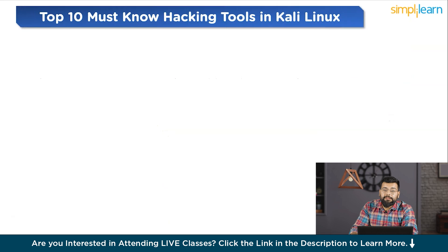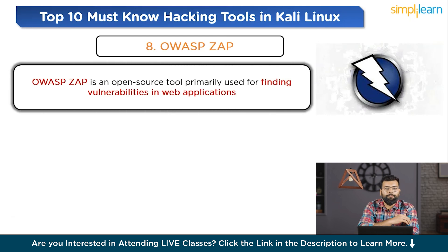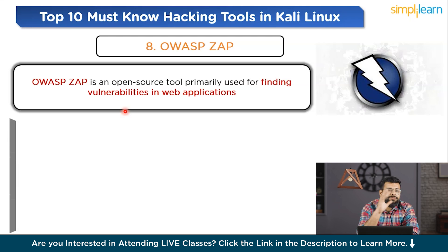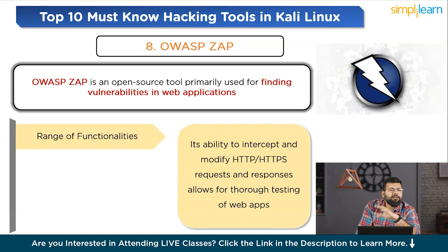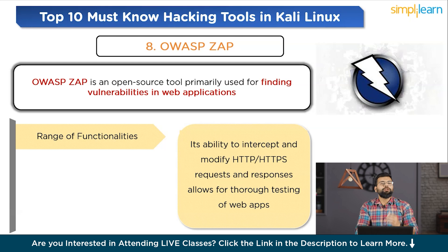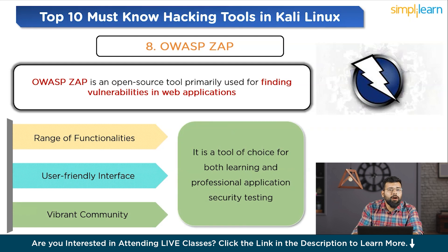Eighth on the list is OWASP ZAP (Zed Attack Proxy), a web application security scanner. OWASP ZAP is an open source tool primarily used for finding vulnerabilities in web applications, well regarded for its effectiveness in automated and manual security testing. It offers a range of functionalities including automated scanners, spidering, and Ajax spidering, and its ability to intercept and modify HTTP/HTTPS requests and responses allows for thorough testing of web applications. ZAP provides a user-friendly interface suitable for those new to application security, as well as advanced options for experienced testers. It supports a wide range of scripts and add-ons, making it highly customizable. As part of the OWASP project, ZAP benefits from a vibrant community and is a tool of choice for both learning and professional application security testing.